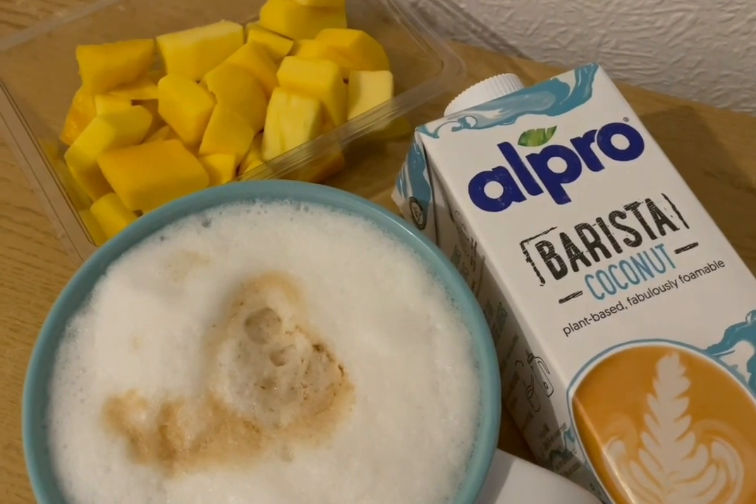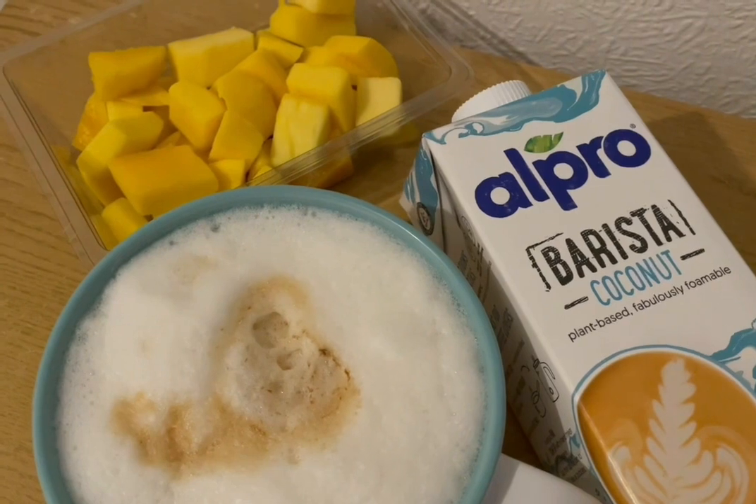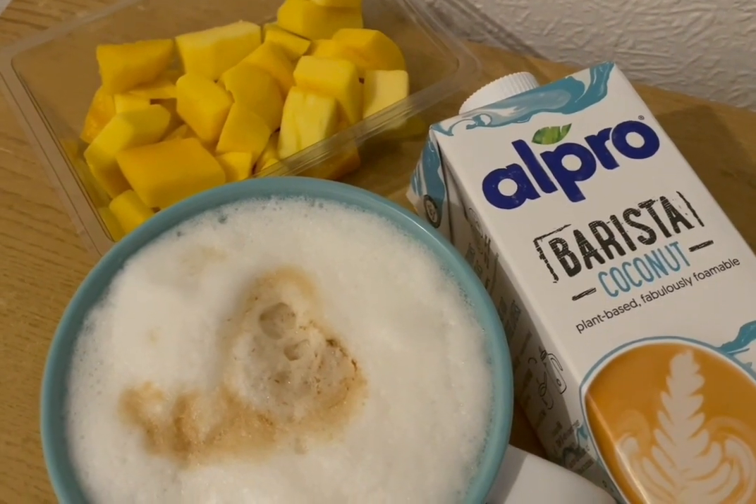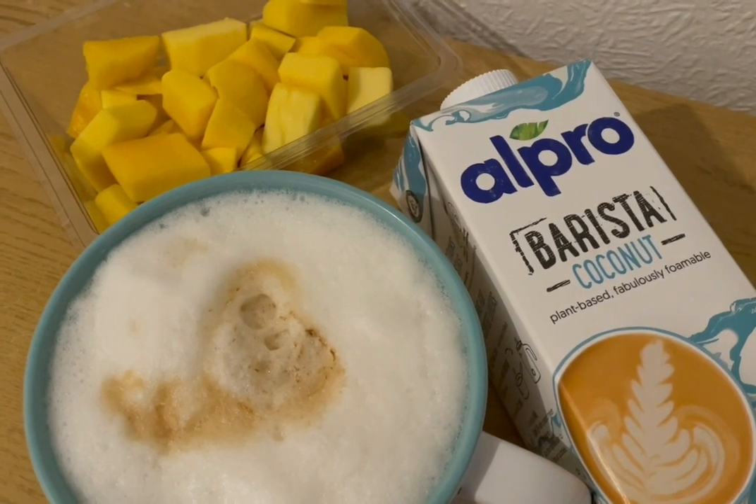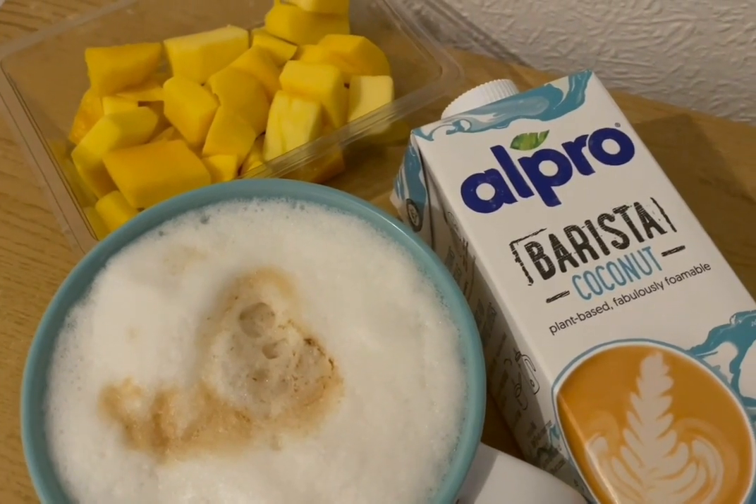This is my morning snack for 253 calories. I've got some mango there which is 172. And I've made myself a coconut latte using the Alpro Barista coconut from Tesco's and that is 81 calories.